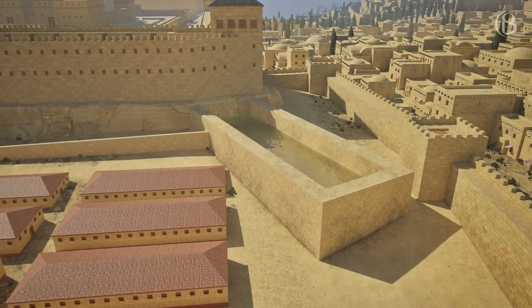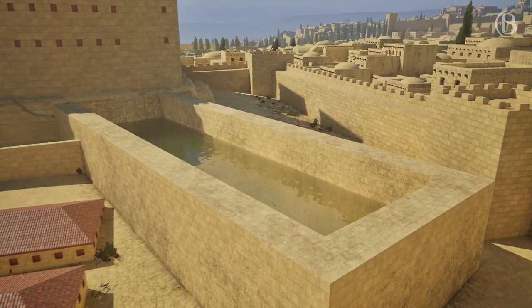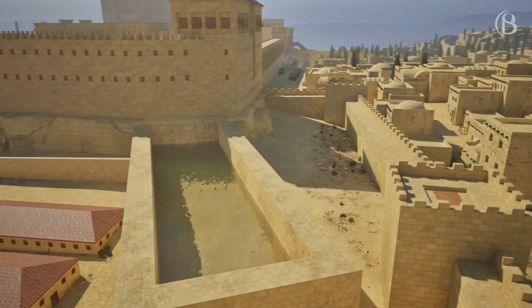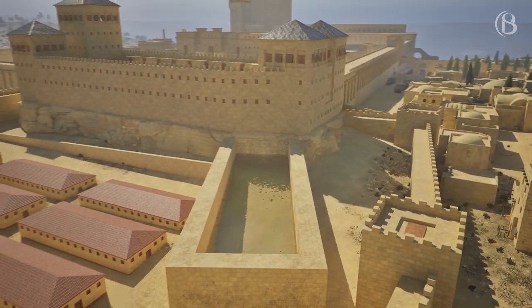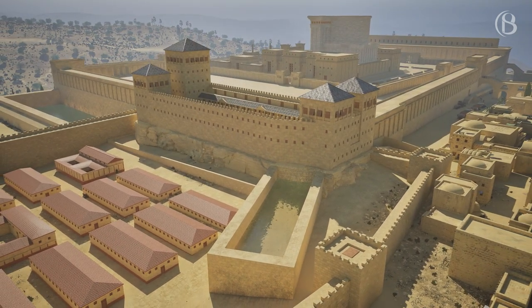Just to the north of the Antonia Fortress was the Strothian Pool, which supplied the Antonia Fortress with water. During the capture of the Antonia in AD 70, the Romans built a siege ramp in the middle of this pool and, after battering the walls of the fortress, gained access to the Antonia and thereafter the Temple Mount.